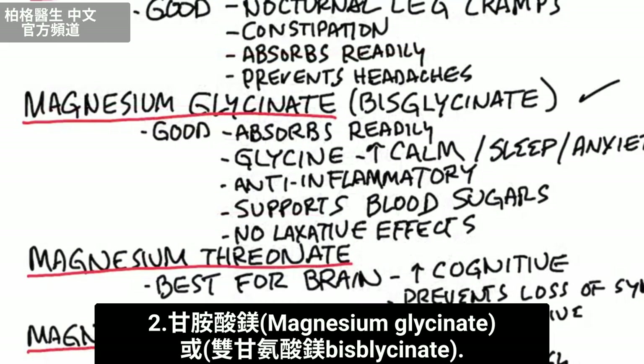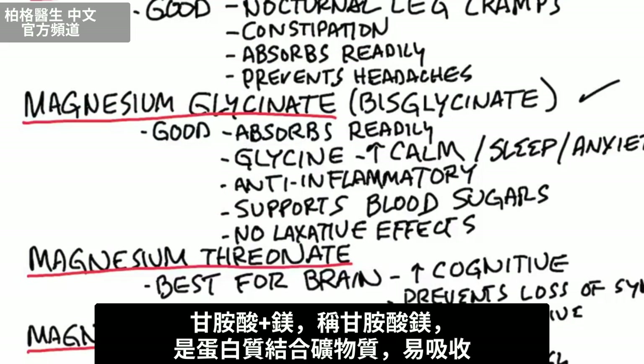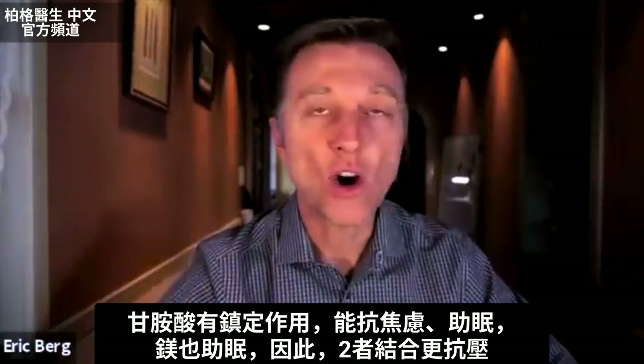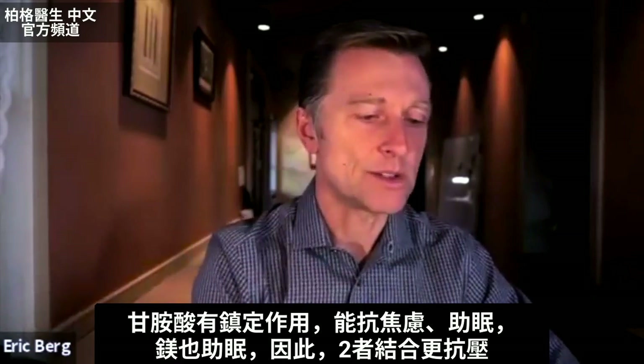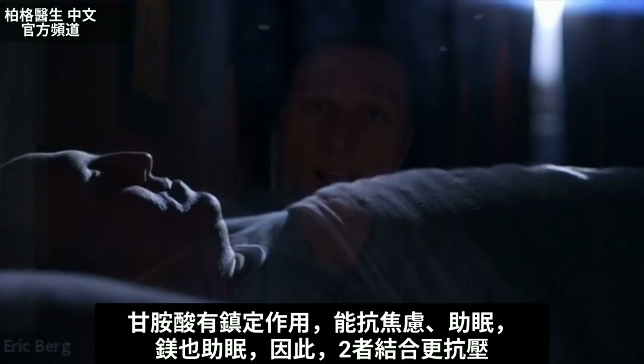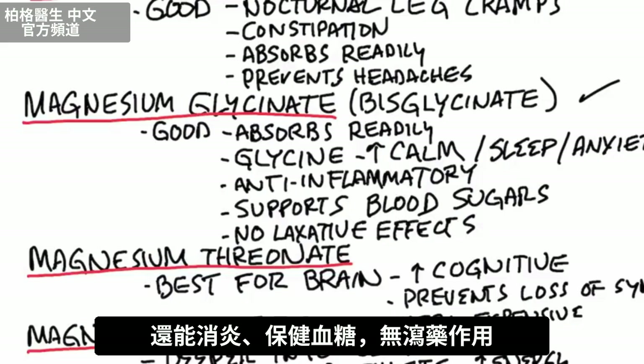Next one is magnesium glycinate. Glycinate is an amino acid — glycine. So we have this combination of magnesium and glycine, which is a protein-bound mineral. It does absorb readily, and the glycine adds some additional calming factors. So it's kind of an anti-anxiety — it can help you sleep, and so does magnesium. Together, they can create an anti-stress effect. It's good as an anti-inflammatory, it can support blood sugars, and there's virtually no laxative effects.